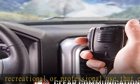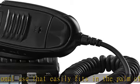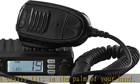Clear communication with 40 channels, full 4 watts RF output power, and a heavy-duty mic — you are guaranteed loud and clear sound.